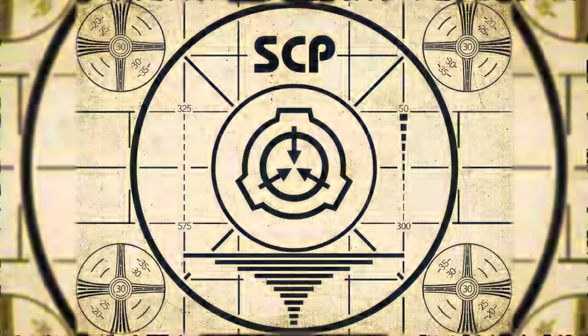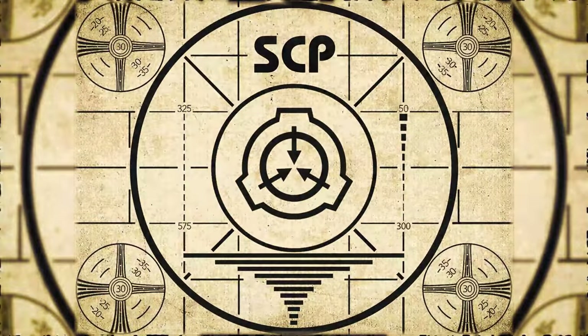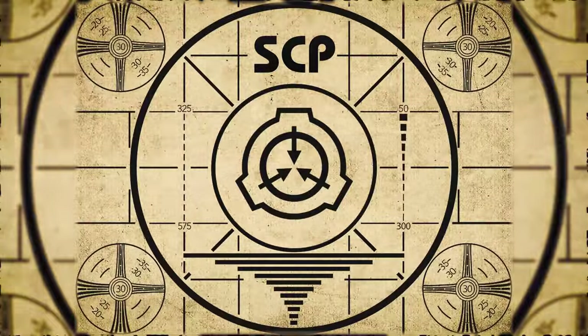Lesson complete. If you missed the previous orientation, go watch SCP-527, Mr. Fish, right now. Or for the complete course, watch this playlist.